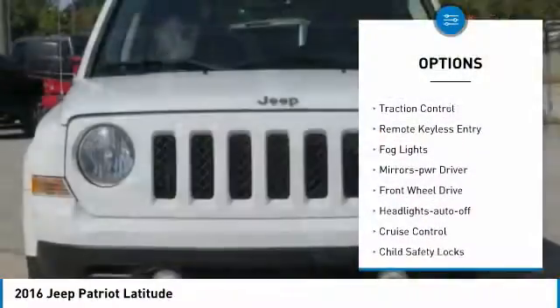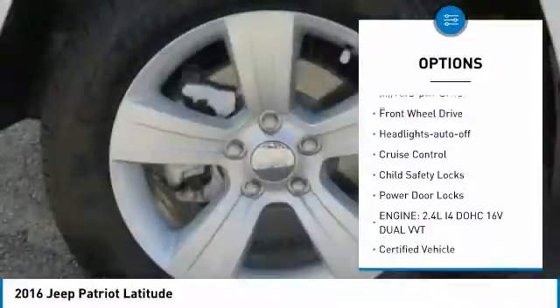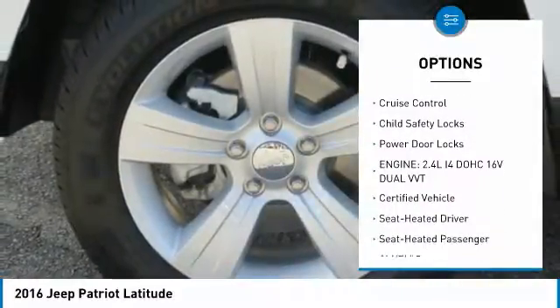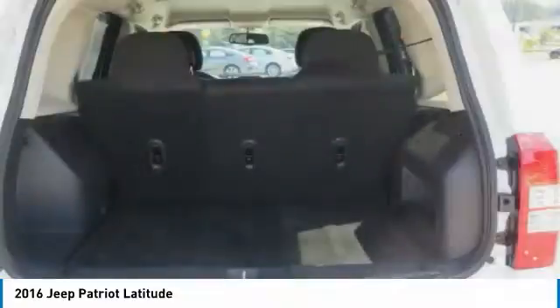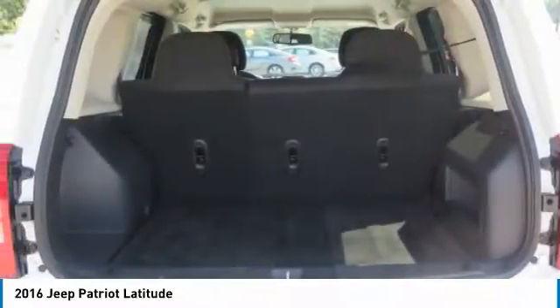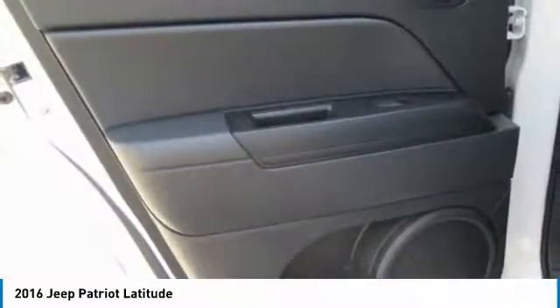Heated side mirrors, traction control, remote keyless entry, fog lights, mirror memory, FWD, headlights auto-off, cruise control, child safety locks, power door locks. Come take a test drive today.